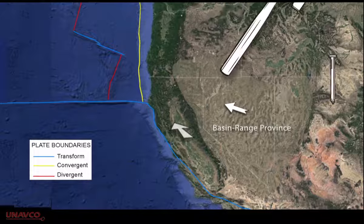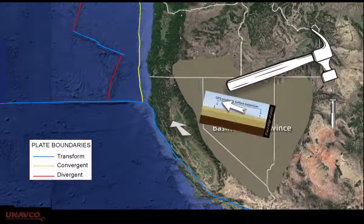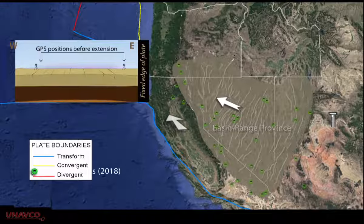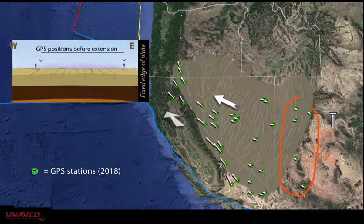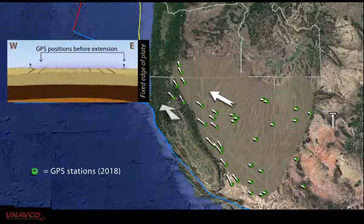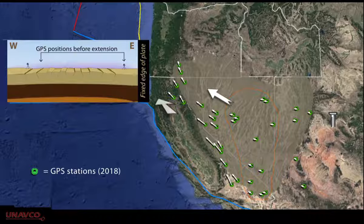North America's basin and range area in Nevada and neighboring states is an area of extension as parts of California move northwest with the Pacific Plate. GPS stations on the eastern side of the basin and range are not noticeably moving. In the middle of the region, stations are moving west a few millimeters per year.